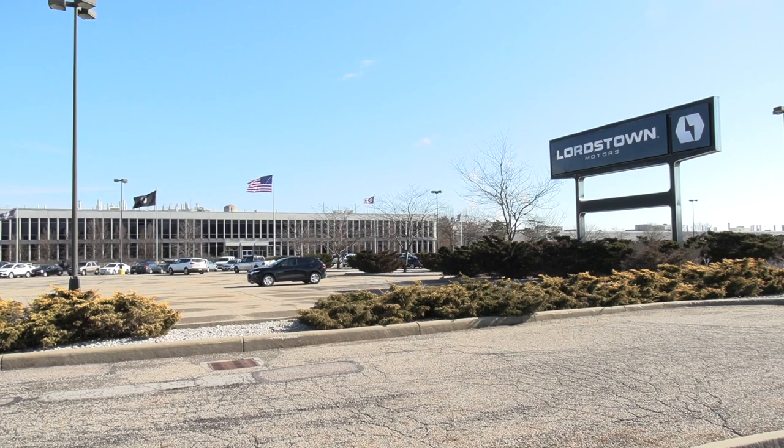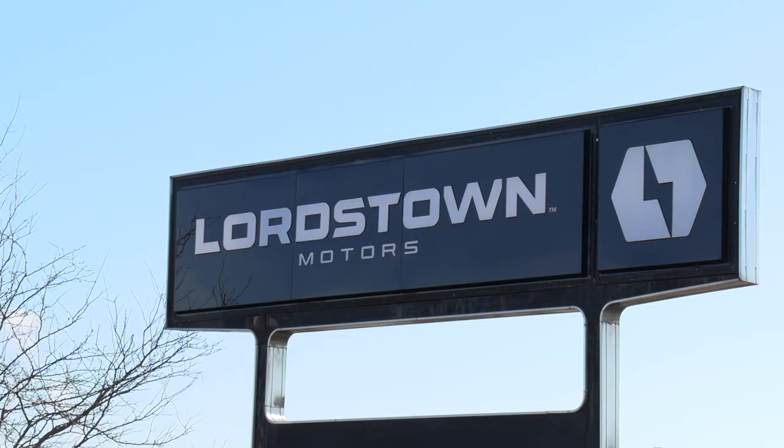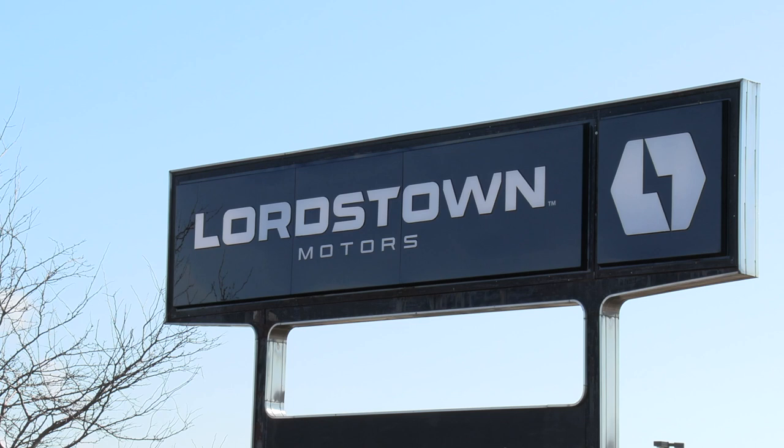The Ohio State motto is, with God all things are possible, and we think we're going to do the impossible here. We think we're going to not just make a few vehicles here — we're trying to change the whole kind of region over to electric.